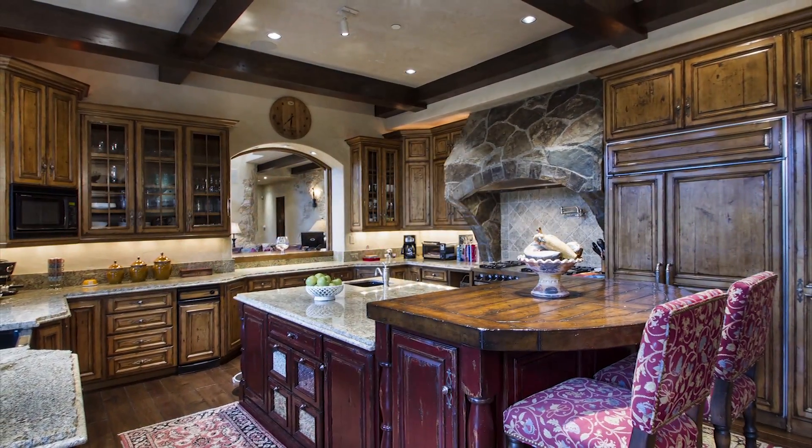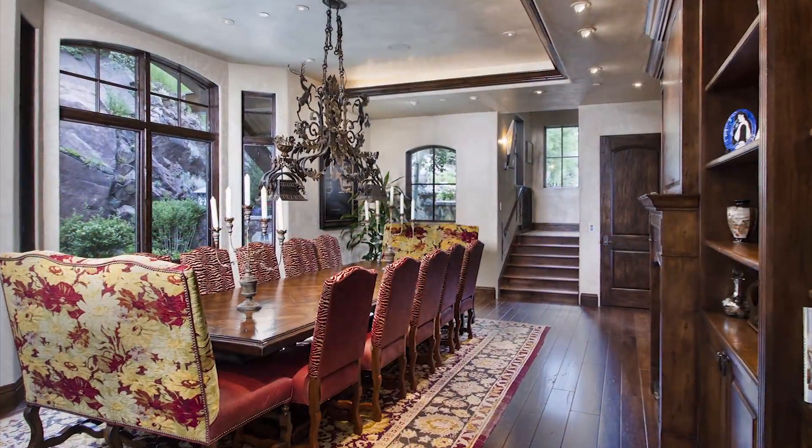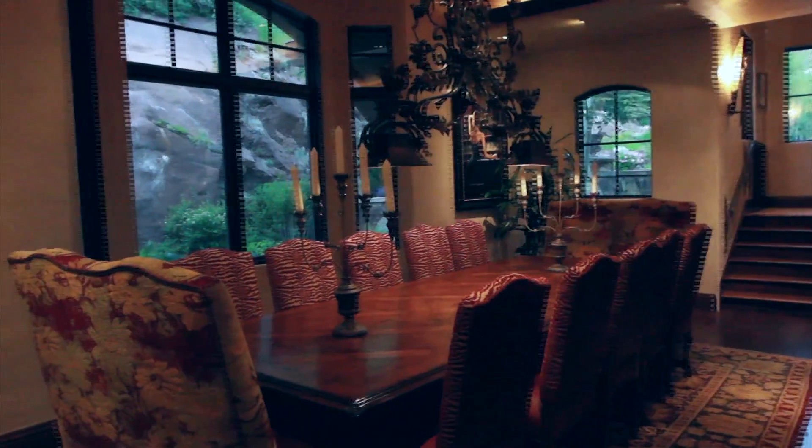The gourmet kitchen showcases custom wood cabinetry and stonework, while the adjoining beautiful dining hall is sure to impress the most prestigious of guests.